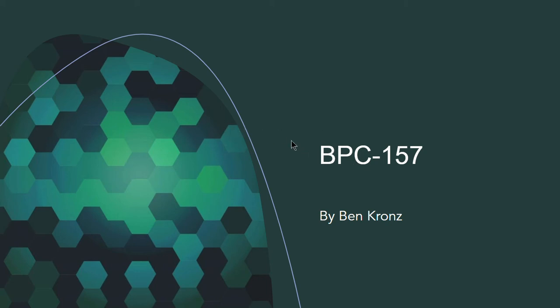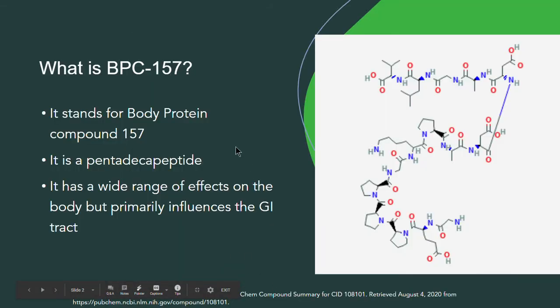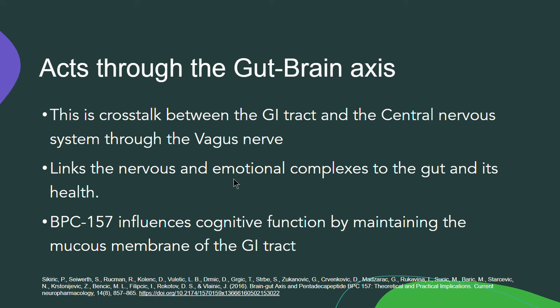My name is Ben Krons and I'm going to be presenting on BPC-157. It stands for Body Protection Compound 157, and it's a pentadecapeptide with a wide range of effects on the body, but primarily influences the GI tract and its health. It acts through the gut-brain axis, and there's a crosstalk between the GI tract and the central nervous system through the vagus nerve.